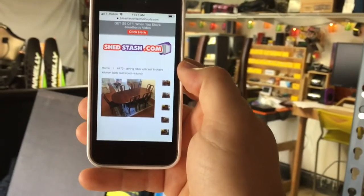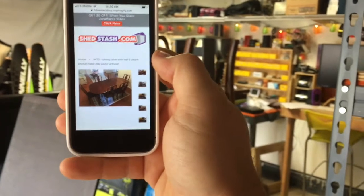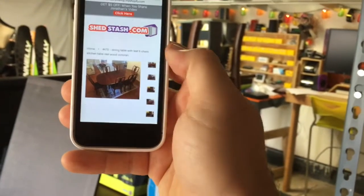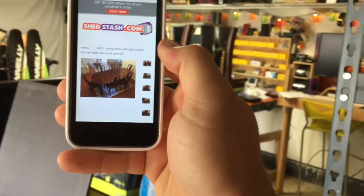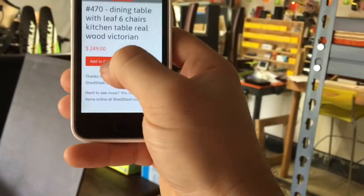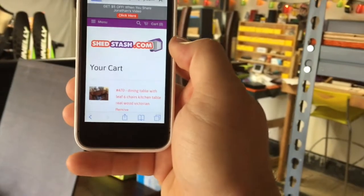There's all the pictures, and it just basically circles all around it so you can really see what the table looks like. And if you wanted it and you want to make sure that someone else doesn't get it before you, you just go onto the site and say add to cart. There it is, $249, add to cart. You can make it yours. Or you can come here and look at it first.